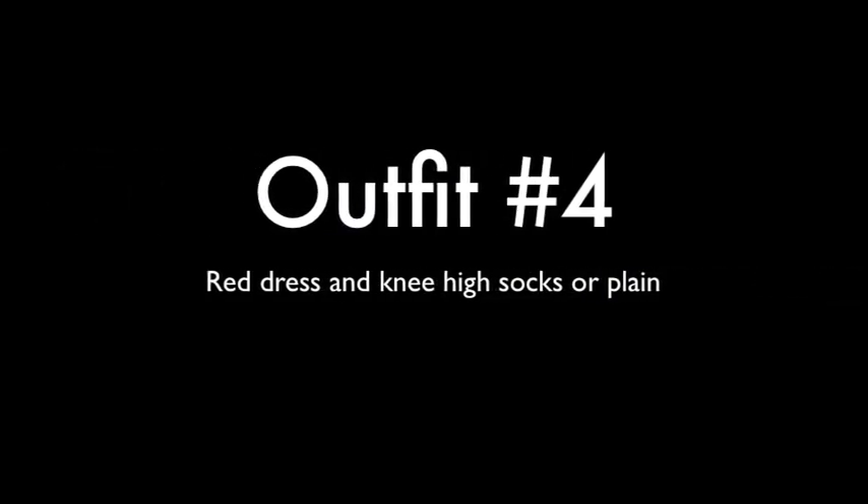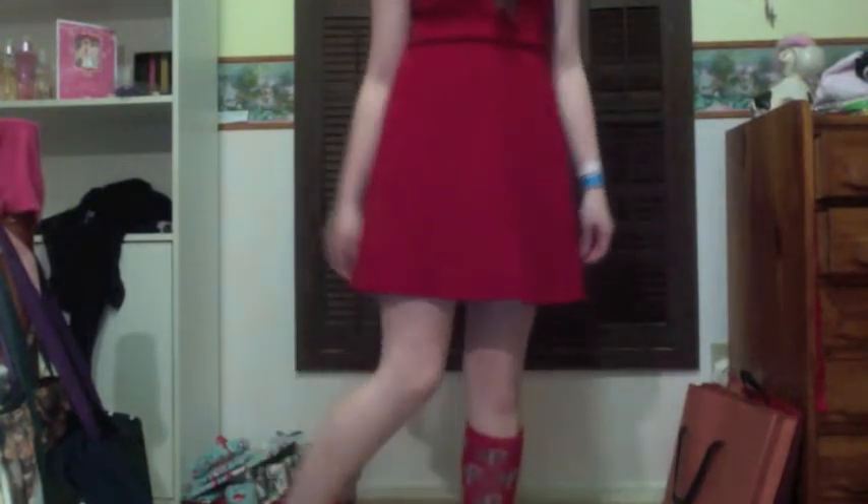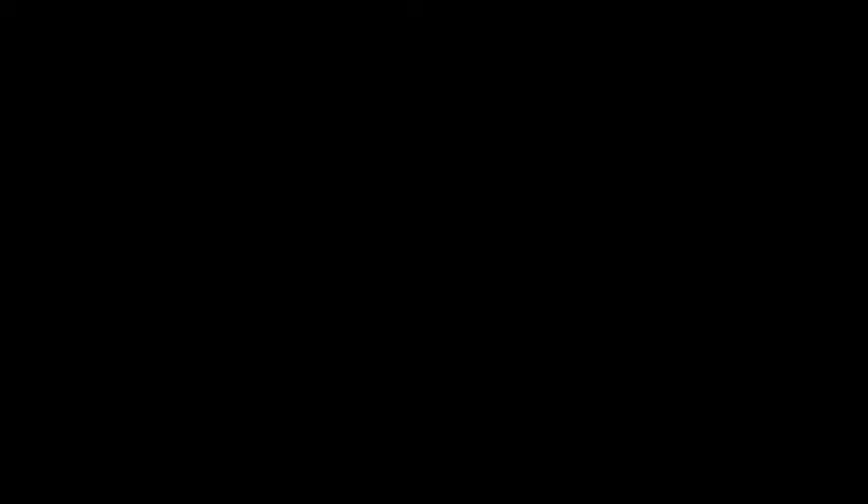Outfit number four is a red dress with knee-high socks — or without, which you'll see. I have socks on one foot to show it both ways because I wore it with knee-high socks to a Christmas party and without them to midnight mass. I kept my hair in a braid because it was really simple and pretty. I like the dress a lot so I wanted to let it be. My necklace is three hearts — my best friend Courtney got it for me.